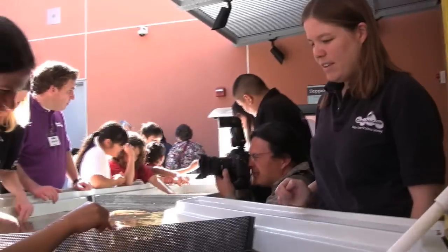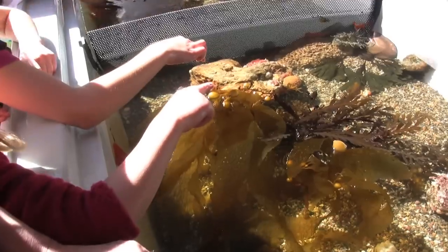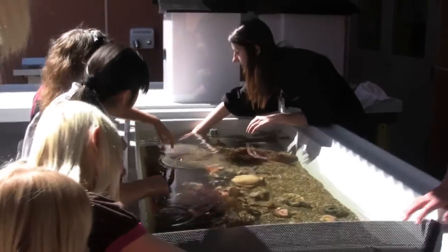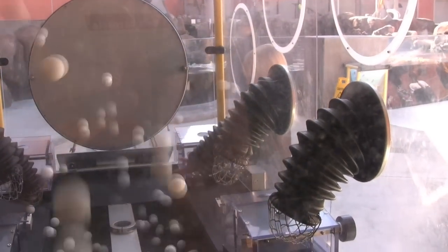Just above, in the Rocky Shore exhibit, you can explore a touch tank filled with sea stars, snails, and other tide pool animals. Another exhibit shows just how difficult it is for barnacles to catch their food.